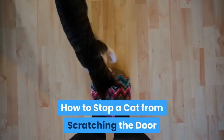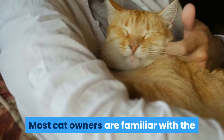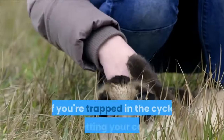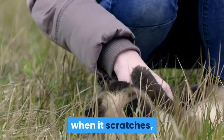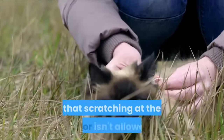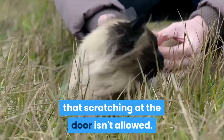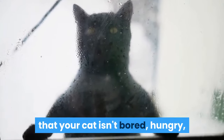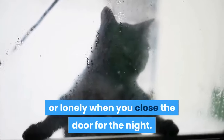How to stop a cat from scratching the door. Most cat owners are familiar with the unwanted sound of scratching at the door. If you're trapped in the cycle of letting your cat in when it scratches, you'll need to stop giving in. Let your cat know that scratching at the door isn't allowed. To help your cat figure this out, ensure that your cat isn't bored, hungry, or lonely when you close the door for the night.